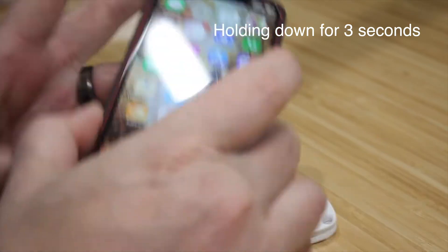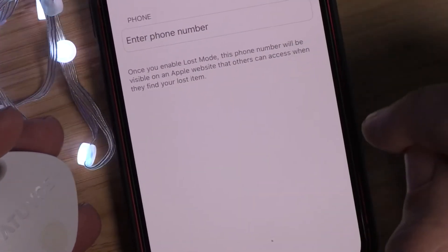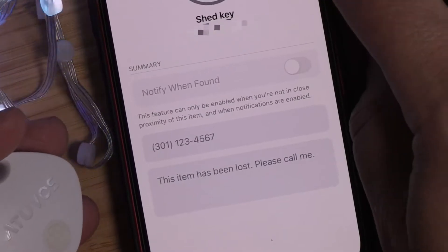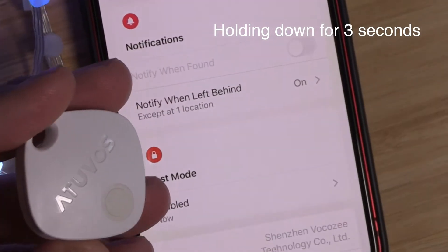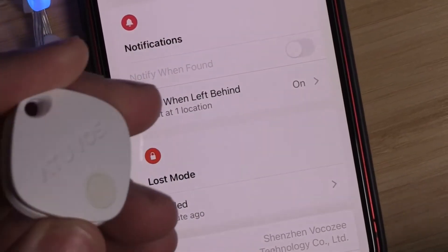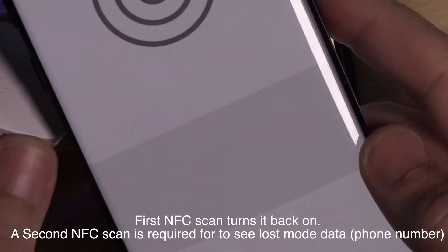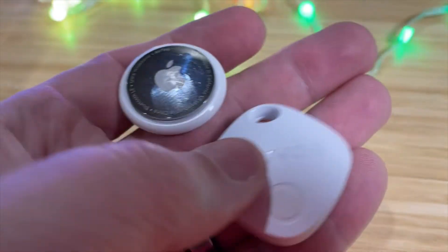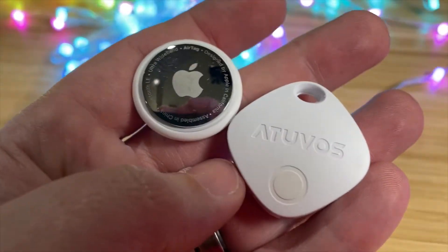If you happen to lose your AtUVis tag when it's actually turned off, they do have an NFC tag built in — just like the AirTag. So when you scan it with your phone, if you've marked your tag as lost, you can leave a contact number and when someone scans it they'll see your contact and can call you. The awesome feature unique to the AtUVis tag is that when someone scans it with NFC, it will actually turn back on — so even if that person doesn't call you, you can now see an updated location. The AirTag has NFC but doesn't have the ability to turn on and off like the AtUVis tag.